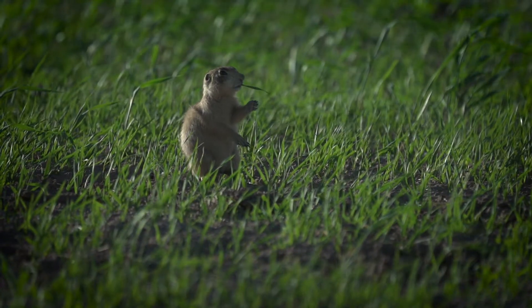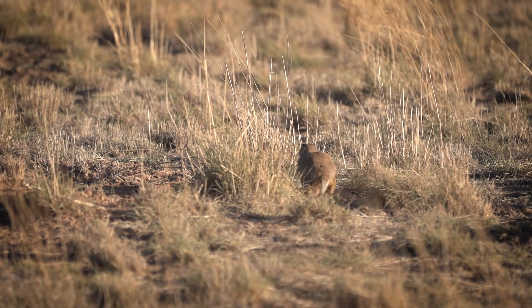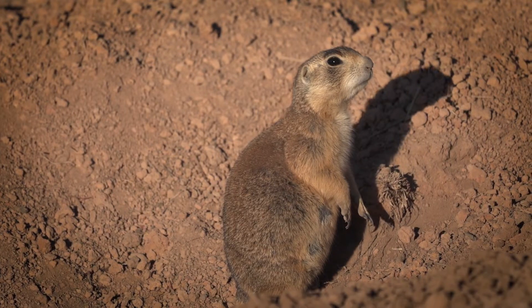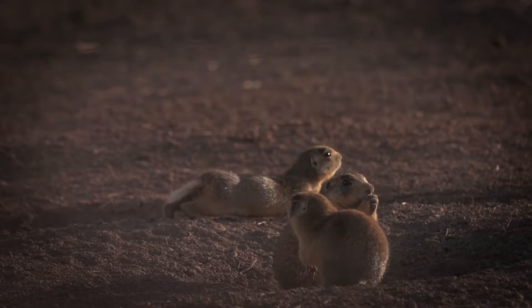When most people think of prairie dogs, they think of black-tailed prairie dogs, which are commonly found in the grasslands of central United States. Utah prairie dogs have white-tipped tails and are only found in southern Utah. Unlike black-tailed prairie dogs, Utah prairie dogs live in small colonies of 20 to 60 animals.